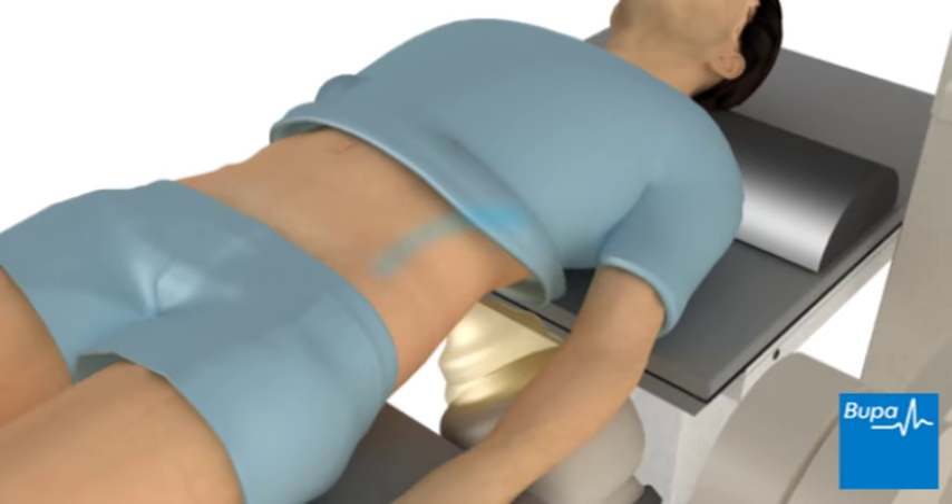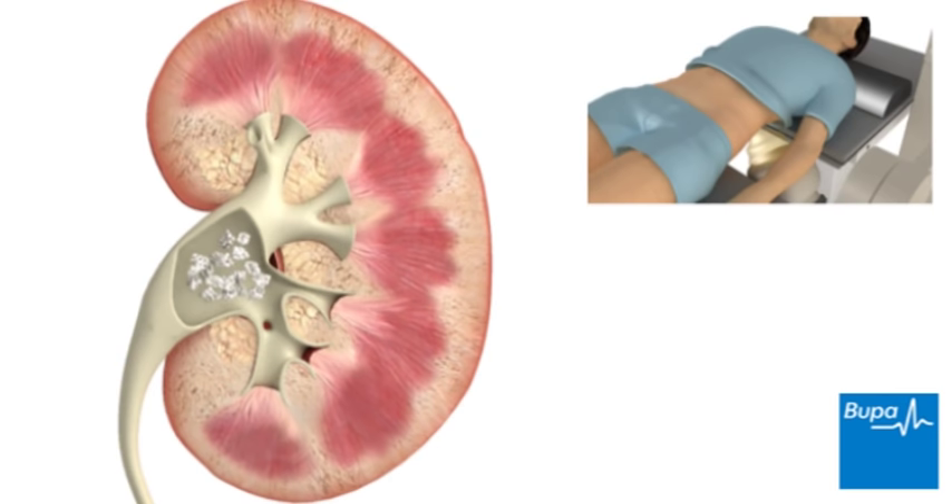The procedure usually lasts about 45 minutes to one hour. The broken up kidney stones are passed in your urine over the next few days.